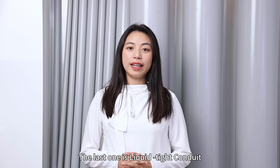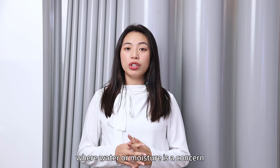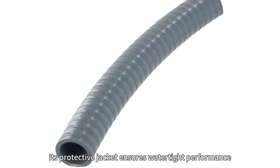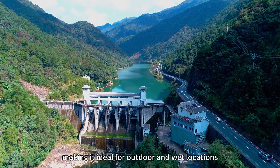The last one is Liquidtight Conduit. This type is specifically designed for applications where water or moisture is a concern. Its protective jacket ensures watertight performance, making it ideal for outdoor and wet locations.